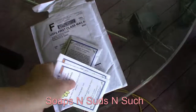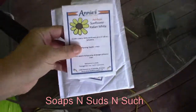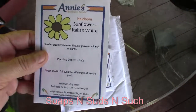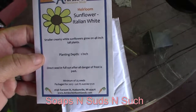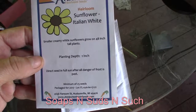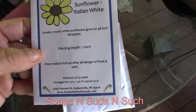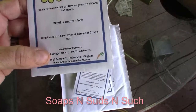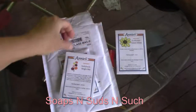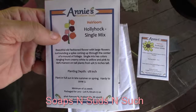We've got some seeds here. We've got Sunflower Italian White heirloom — it says smaller creamy white sunflowers grow on 48-inch tall plants. Those should be wonderful for the bees and pollinators.